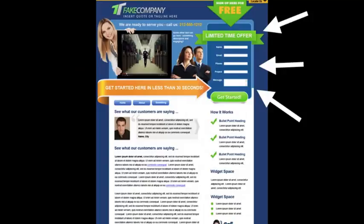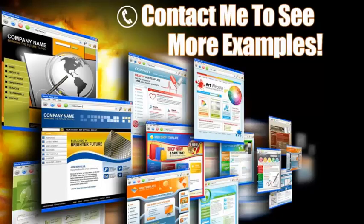Over here on the right is a lead capture form — this is key. Some people may not be ready to pick up the phone and call you; they want to request more information first. You can offer some sort of a bribe with valuable information in exchange for their contact details. Another trick is to put this contact form on every page, because you never know what page your clients will land on, so you're guaranteed they'll see it.